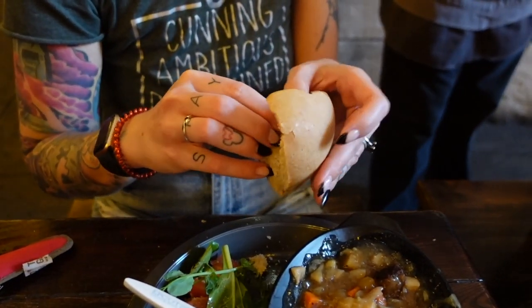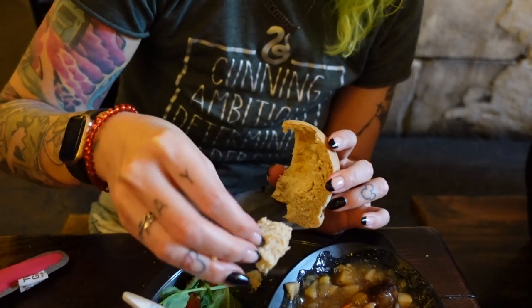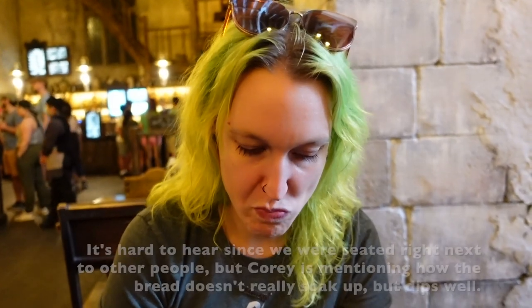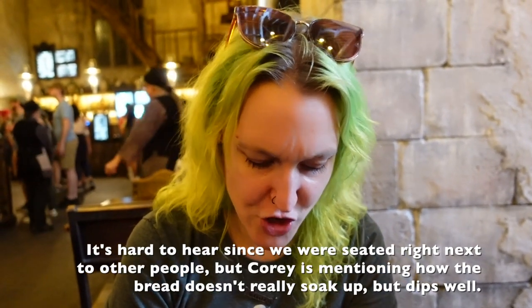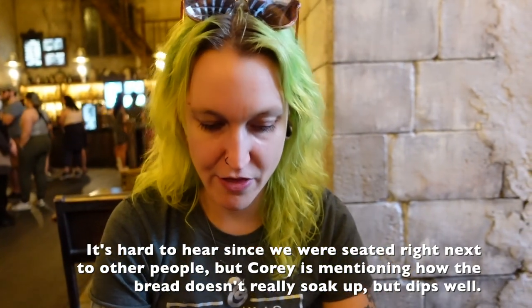I am curious about the bread with it. All right, dip this bad boy. The bread's a little dry, but the stew definitely helps that situation. I don't think this thing looks bad, but it's not soaking it in. But the two together is really good.